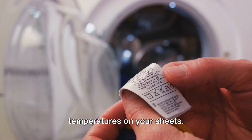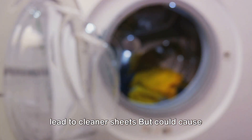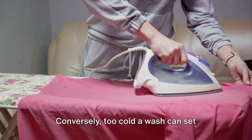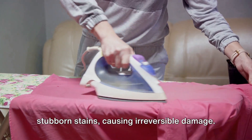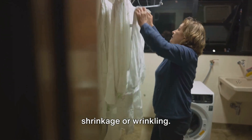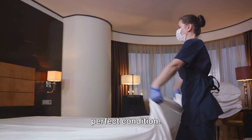We'll delve into the impact of washing temperatures on your sheets. High temperatures might not necessarily lead to cleaner sheets, but could cause faded colors and diminished fabric strength. Conversely, too cold a wash can set stubborn stains causing irreversible damage. Incorrect drying techniques can cause shrinkage or wrinkling. We'll demonstrate the correct washing and drying methods to keep your sheets in perfect condition.